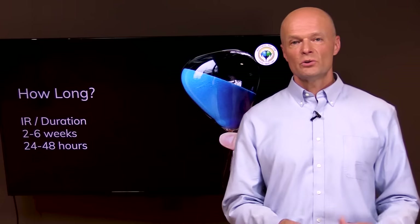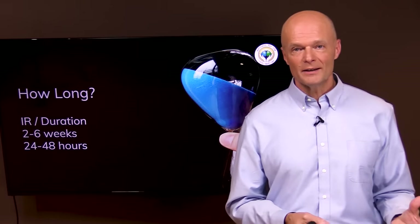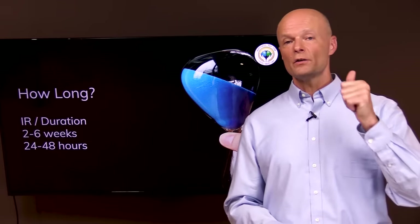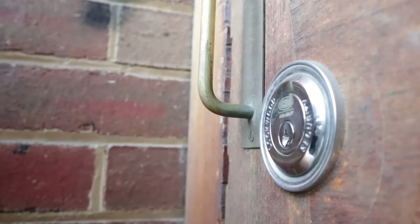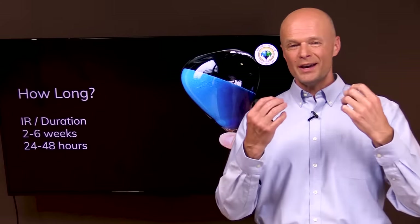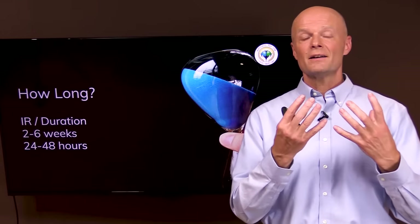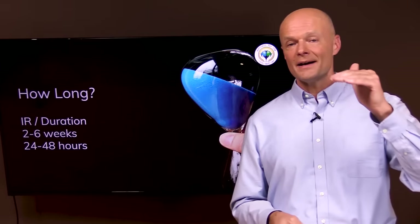So how long does it take to become fat adapted — to where your body is metabolically flexible again? It depends primarily on two things. First, how insulin resistant you are: the more insulin resistant you are and the higher your fasting insulin, the tougher it's going to be, because that high insulin level locks the fat away. So even though you're eating fat, your body can't access body fat, and you're still going to get hungry because you're depending on dietary fuel.